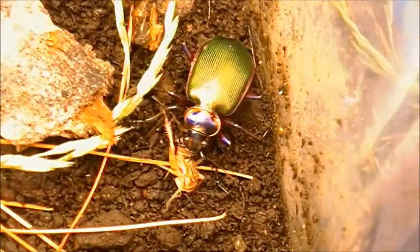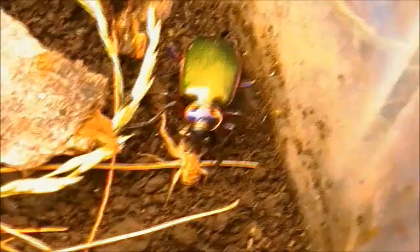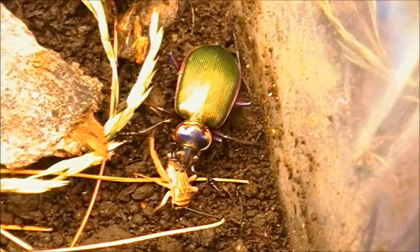Hello guys, this is Jimmy here and today we have a completely different individual species for you to see. Yesterday you saw the male carolinensis wolf spider. Today we have a completely unique individual — this is a caterpillar hunter, also known as the fiery searcher beetle.